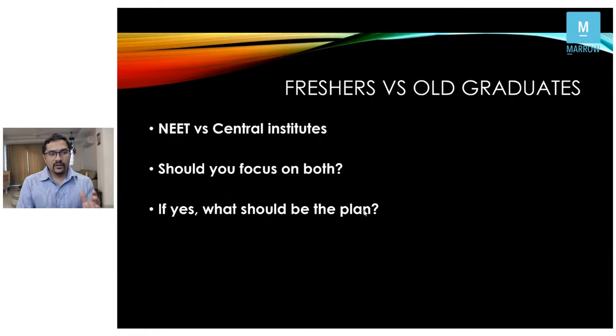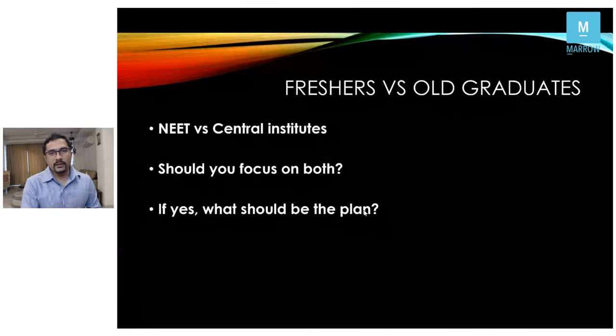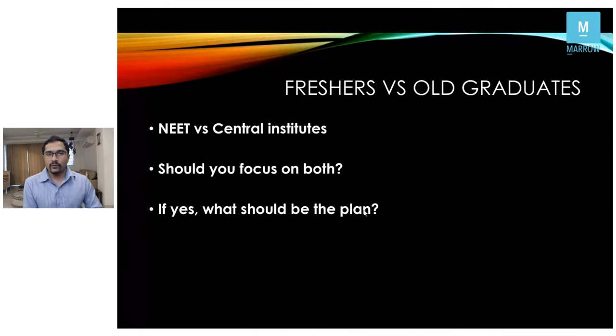Marrow has already covered almost 350 hours of super specialty content. The filtered-out content will be useful for the NEET exam, but those still preparing for the central institute exam can go in depth and prepare their specialty.